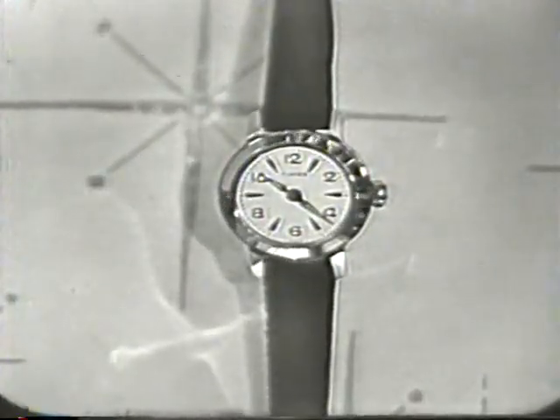And I want to repeat, this is a live demonstration. Now here's another remarkable thing about this Timex Ladies Waterproof.